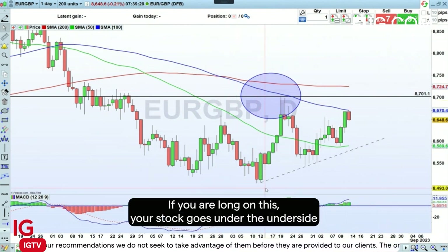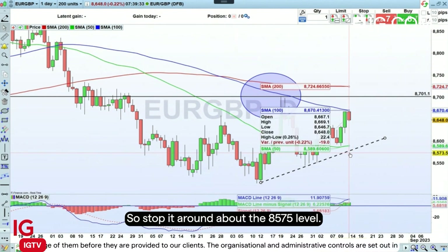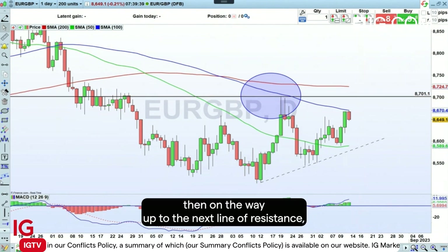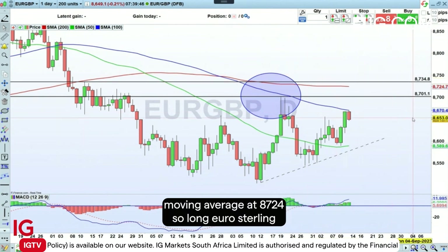If you are long on this, your stop goes under the underside of this rising line of support, so you'll stop at around about the 8575 level. We're currently trading 8648. My price target is 8701, and if you get a beat to that, you're then on the way up to the next line of resistance, which broadly speaking coincides with the 200-day moving average at 8724.